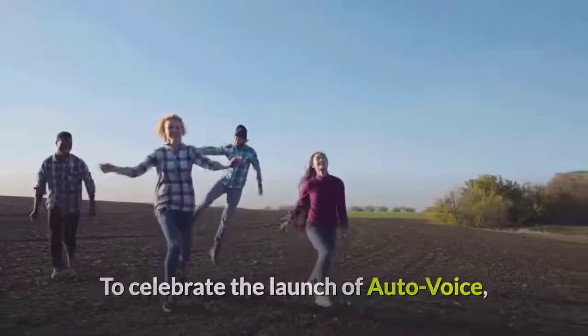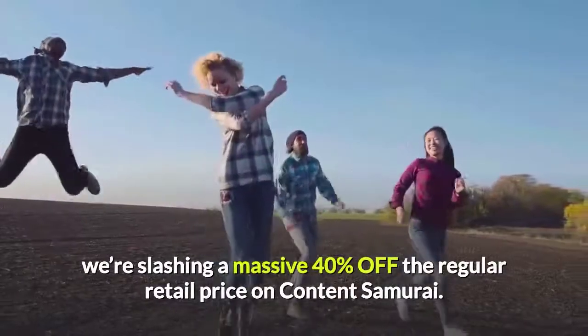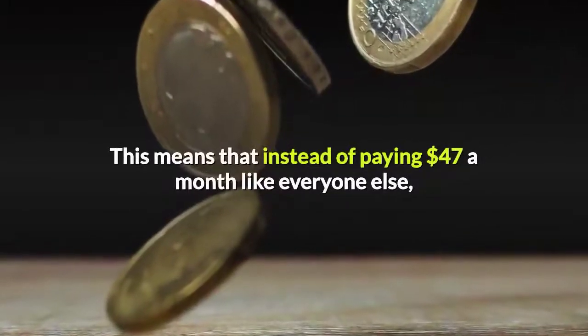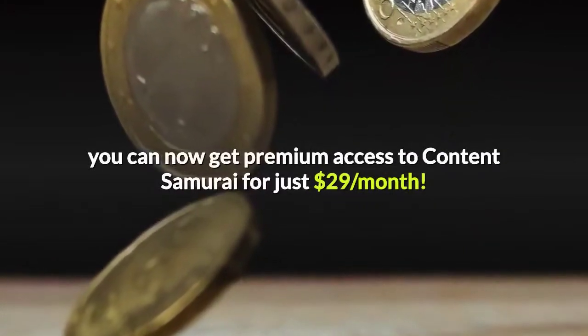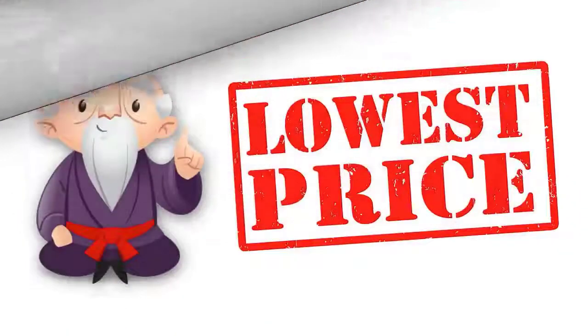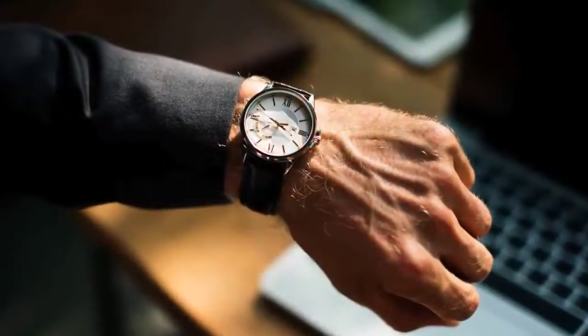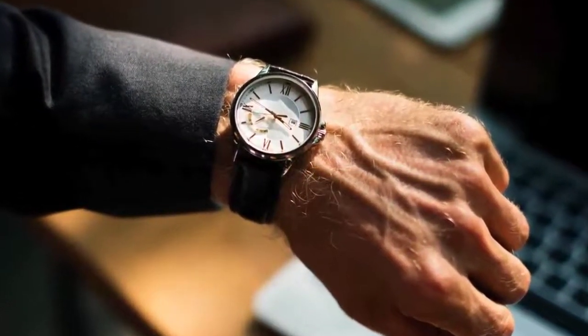To celebrate the launch of AutoVoice, we're slashing a massive 40% off the regular retail price on Content Samurai. This means that instead of paying $47 a month like everyone else, you can now get premium access to Content Samurai for just $29 a month. Make no mistake, this is the lowest price Content Samurai has ever been offered at, and is only available until midnight this Friday, so you need to act now or you will miss out.